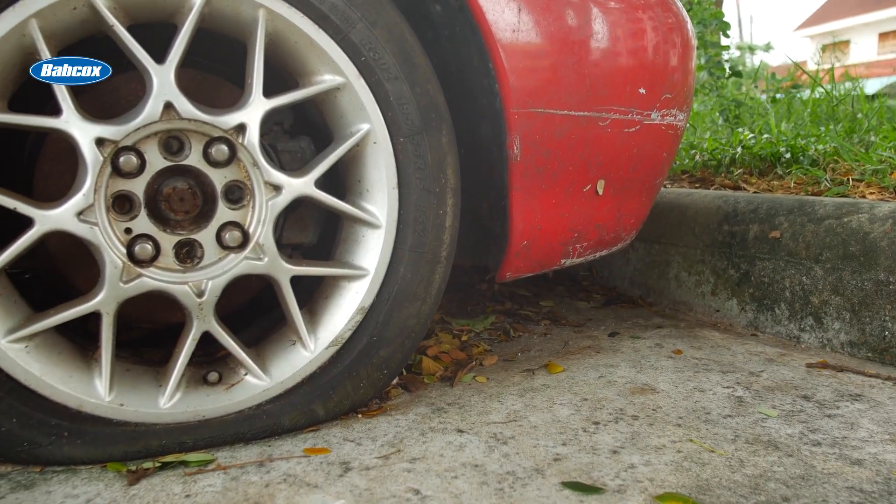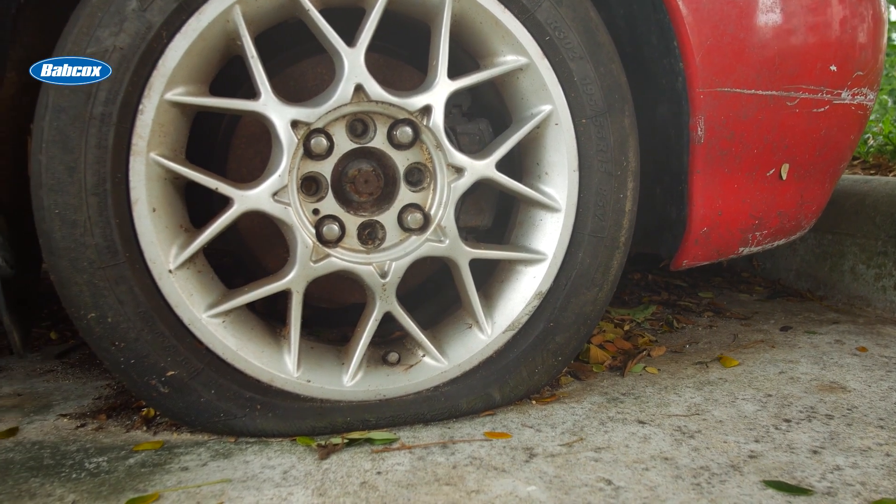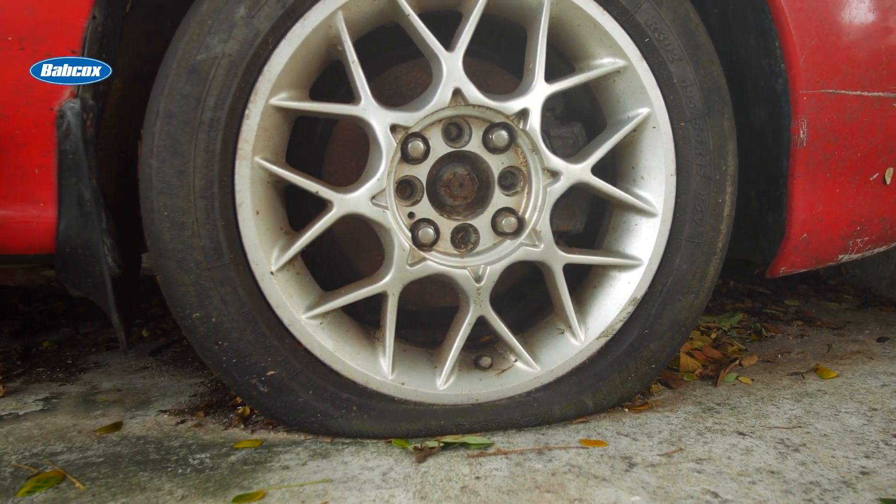Did you know that regularly inflated tires will gradually lose air pressure over time? It's a natural process that happens to all tires, but understanding the reasons behind it can help your customers maintain optimal tire performance and extend their tire life. In this video, let's talk about the surprising number of ways tires can lose air so you can tell your customers how to get the most out of their tires.